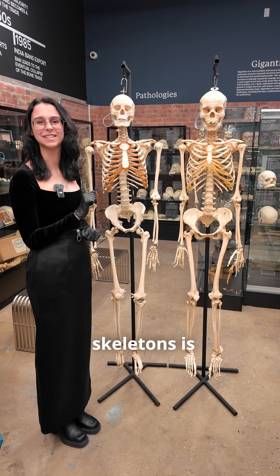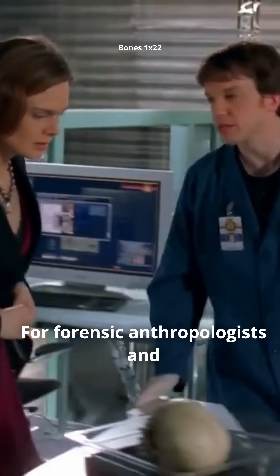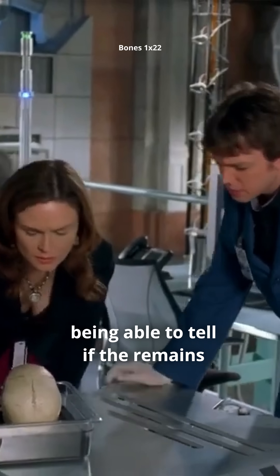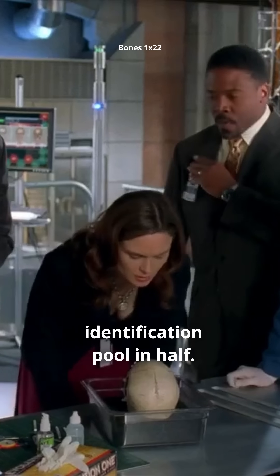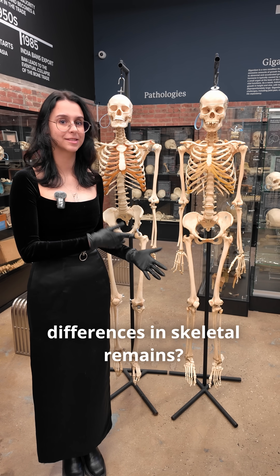Can you tell me which one of these skeletons is biologically male or female? I'll give you a second to guess. For forensic anthropologists and crime scene investigators, being able to tell if the remains are biologically male or female cuts the identification pool in half. But how can you tell these differences in skeletal remains? Let's take a look.